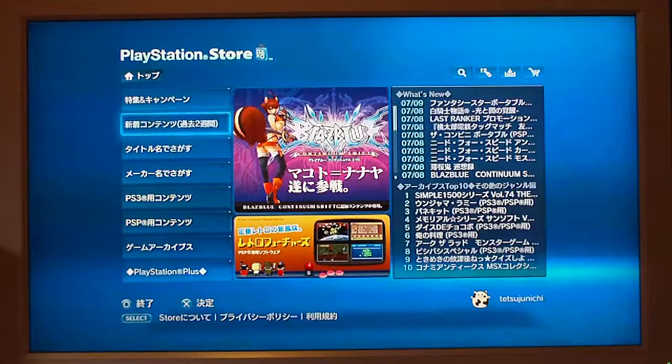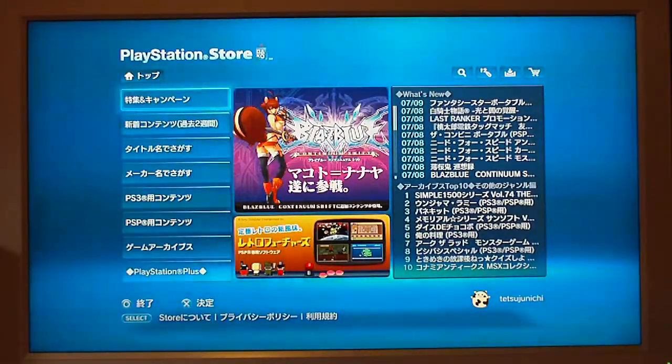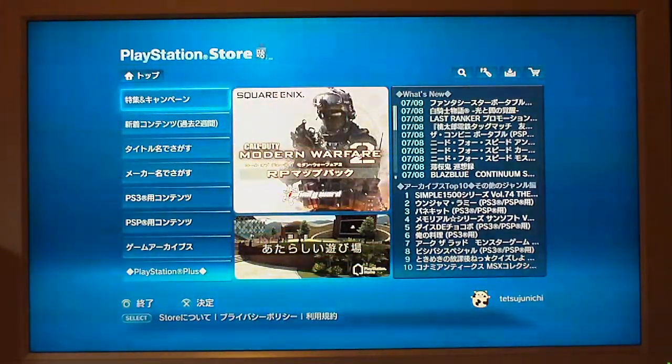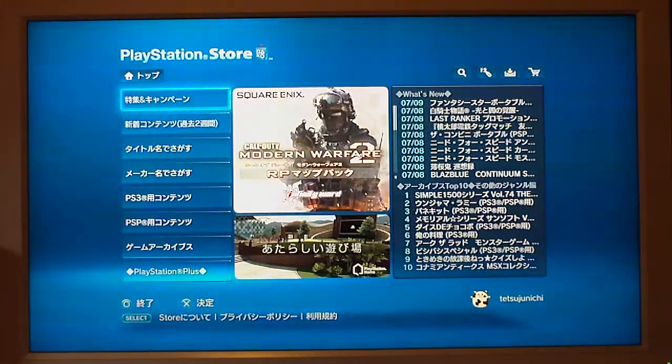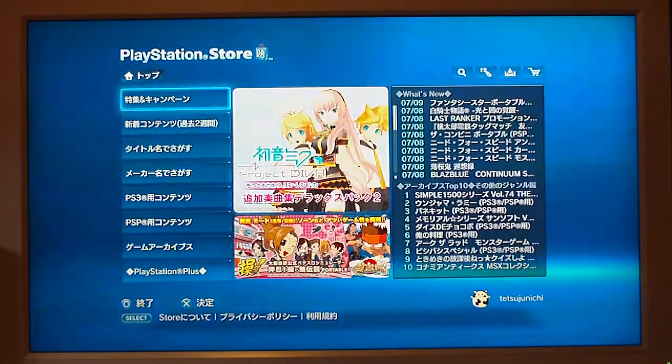I haven't made a video in a while, but I've been getting a few requests on where the demo section is on the Japanese PlayStation Store. It's actually completely changed now. With the launch of PlayStation Plus, they've reconfigured the layout. It's similar to what it was before, but it actually makes it easier to find stuff.